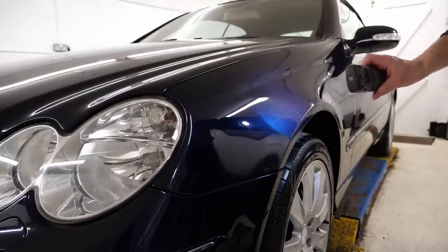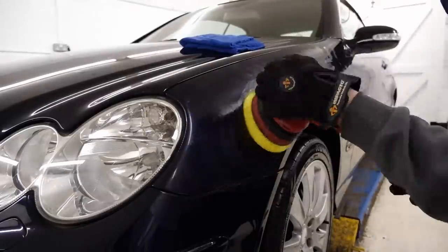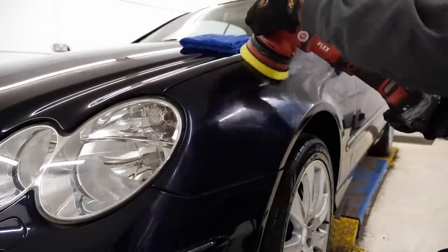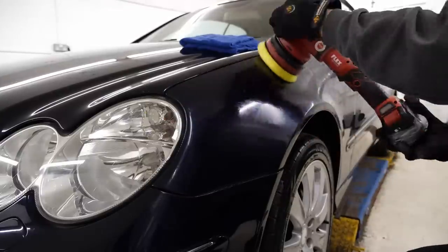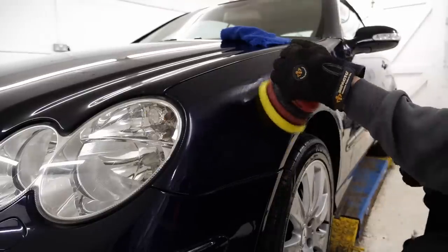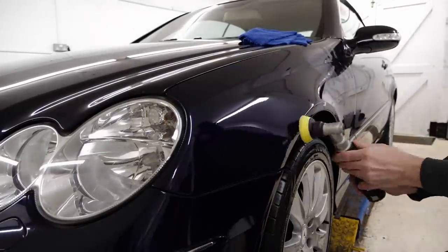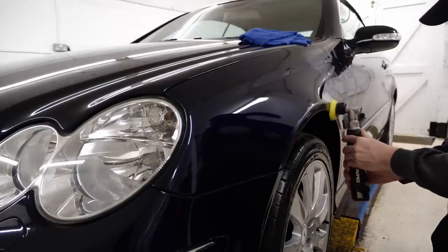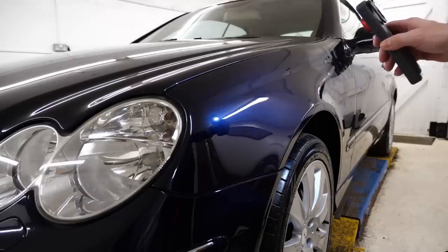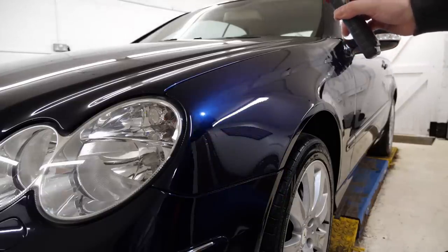I'm going to use the inspection light here to highlight some of the light marring and deeper scratches on the panel. The customer has opted for a single stage paint correction, which is going to remove probably 60 to 70% of those defects and restore a decent amount of shine back to the panel, and overall give the car a nice glossy appearance. As we reintroduce the spotlight we can see that the majority of the light marring has been removed along with some of the heavier scratches. We'll repeat this process over the whole car and by the end it should look quite nice and shiny again.